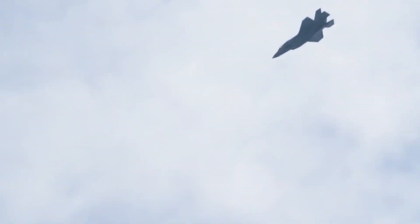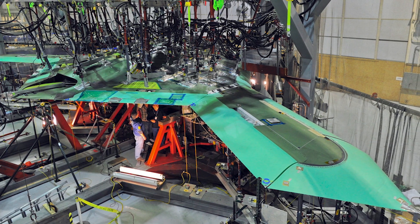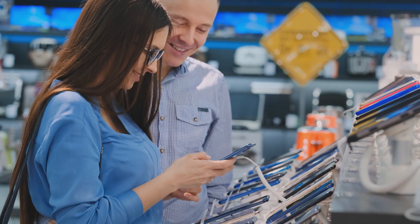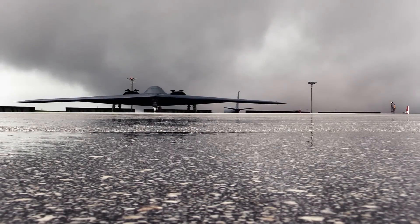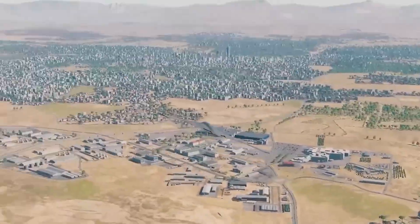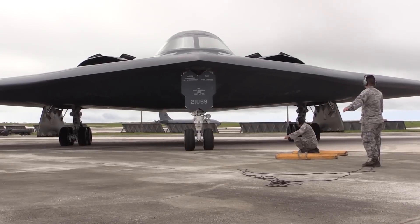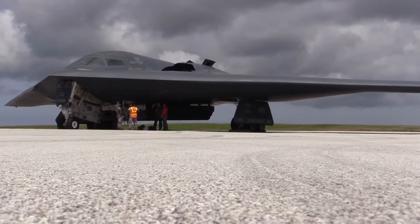Unlike previous military aircraft locked into their original configuration, the B-21 was designed from day one to be upgradable through software and modular hardware changes — like upgrading a smartphone versus buying a completely new phone. Instead of developing entirely new aircraft to counter emerging threats, the Air Force can essentially download new capabilities into their existing B-21 fleet, already saving taxpayers billions compared to traditional aircraft development programs.